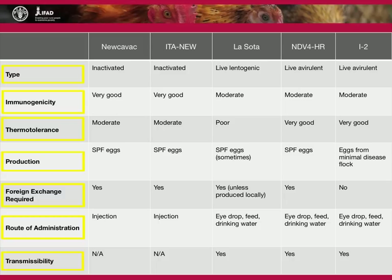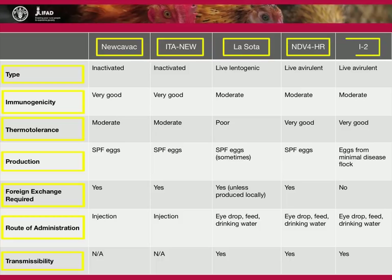This table compares five different types of available Newcastle disease vaccine: Newcavac, ITA-NEW, LA-SOTA, NDV4-HR, and I2.